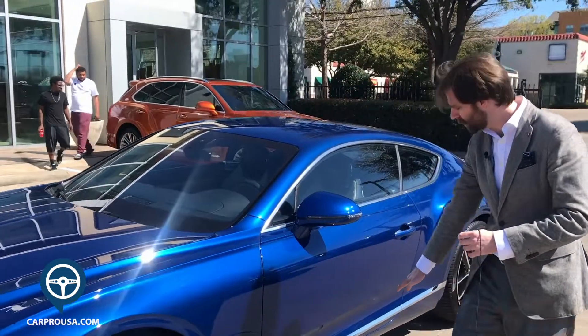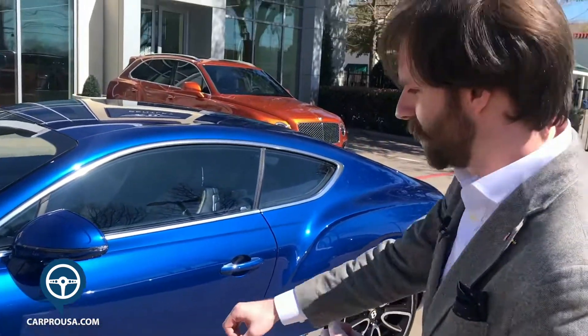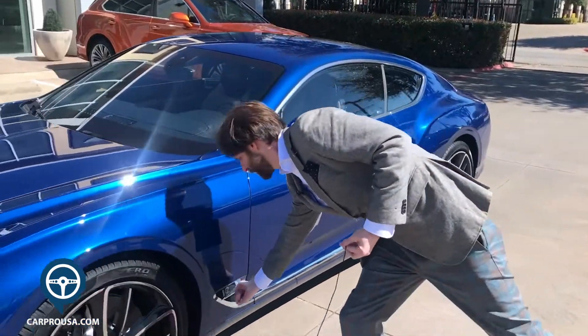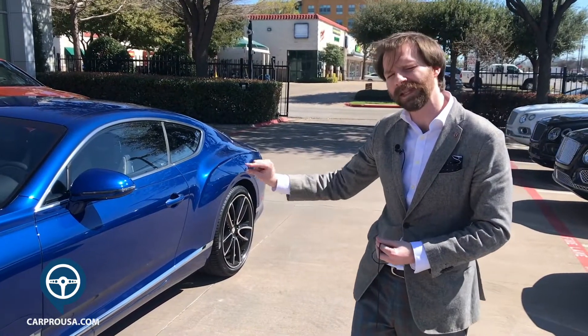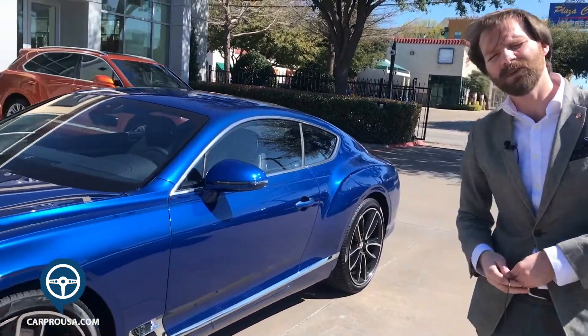Coming along to the side, we love to have weird little names for things. This little bit of chrome trim — sure, we can call it chrome trim, but I like to call it the saber. Think of the handle down here leading into the blade. The little vent will tell you which engine it has — it will be blank if it's a V8, or you'll have this wonderful 3D texture on the W12 models.